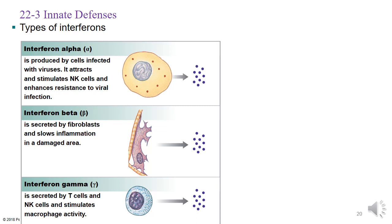There are three types of interferons: alpha, beta, and gamma. Alpha is produced by cells infected with a virus and can attract natural killer cells to target infected cells. Beta slows inflammation in a damaged area. Gamma is secreted by T cells and natural killer cells to stimulate macrophage activity, bringing macrophages to the area to engulf pathogens or debris.